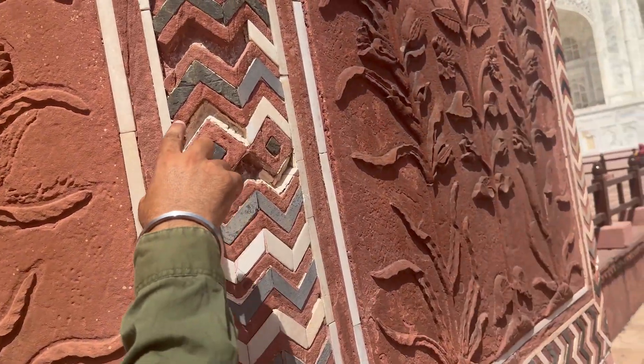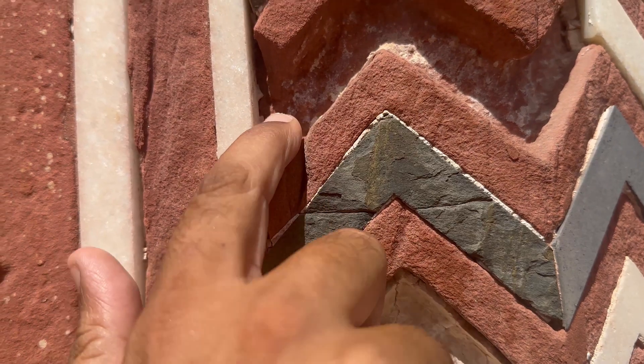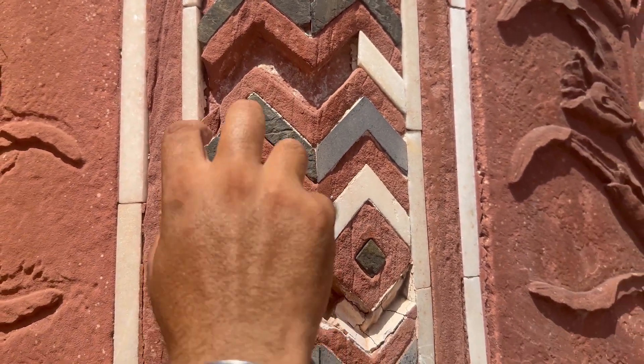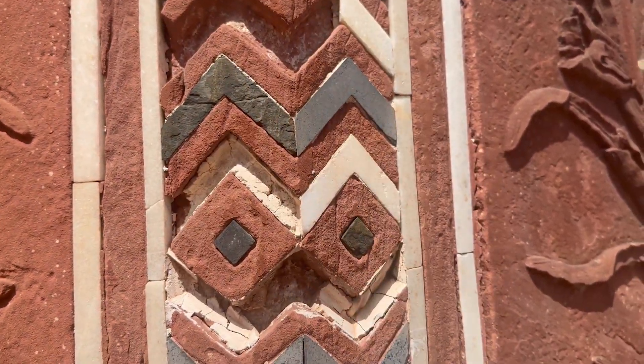Look at this part — you can see some stones have been taken out by people over the years. The inlay work is set inside the marble like a half-leaf, with picture stones fitted in that style.